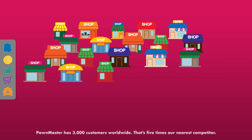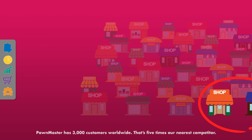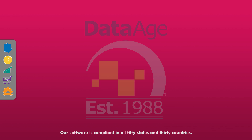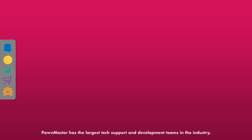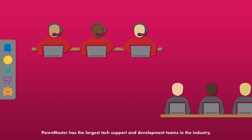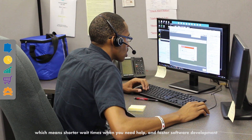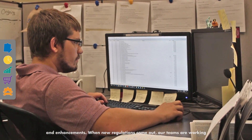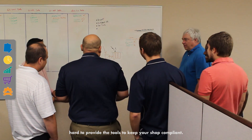PondMaster has 3,000 customers worldwide — that's five times our nearest competitor. We're built on 30 years of feedback from Pond Brokers just like you. Our software is compliant in all 50 states and 30 countries. PondMaster has the largest tech support and development teams in the industry, which means shorter wait times when you need help and faster software development and enhancements. When new regulations come out, our teams are working hard to provide the tools to keep your shop compliant.